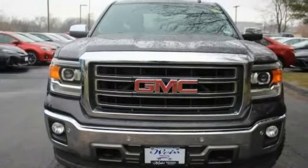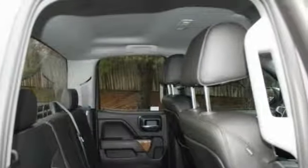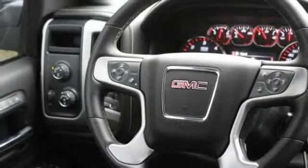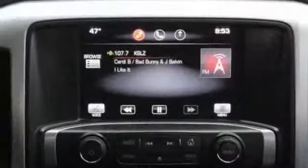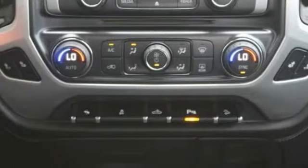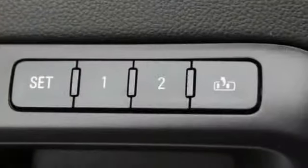This vehicle has less than 60,000 miles. Here are some of this vehicle's great options: power passenger seat, traction control, tow hitch, anti-lock braking system, keyless entry, remote engine start, steering wheel audio controls, stability control, backup camera, and leather-wrapped steering wheel.